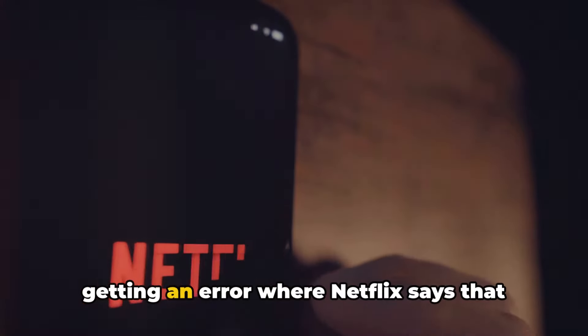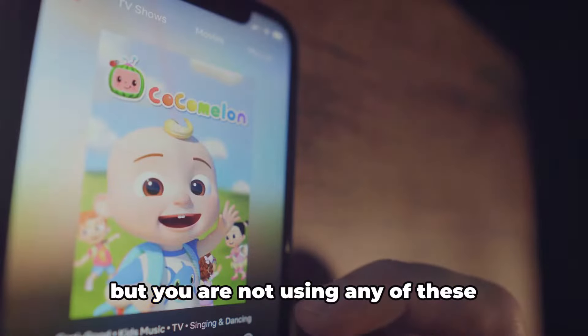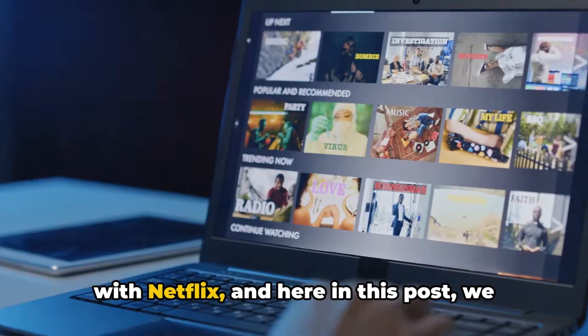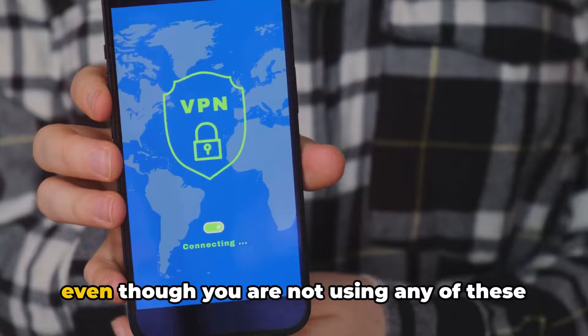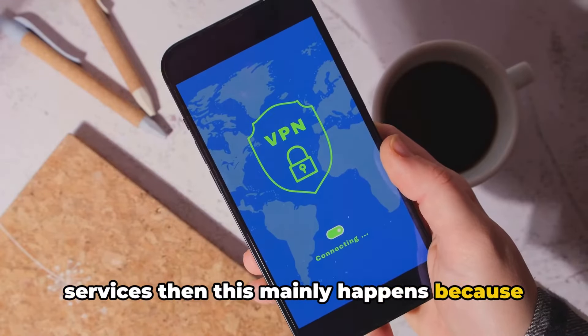If you are trying to watch Netflix but getting an error where Netflix says that you are using an unblocker or proxy or VPN, but you are not using any of these services, then this is a very known issue with Netflix. Here we will help you resolve this problem. If you are getting the proxy or VPN error even though you are not using any of these services, this mainly happens because of two reasons.